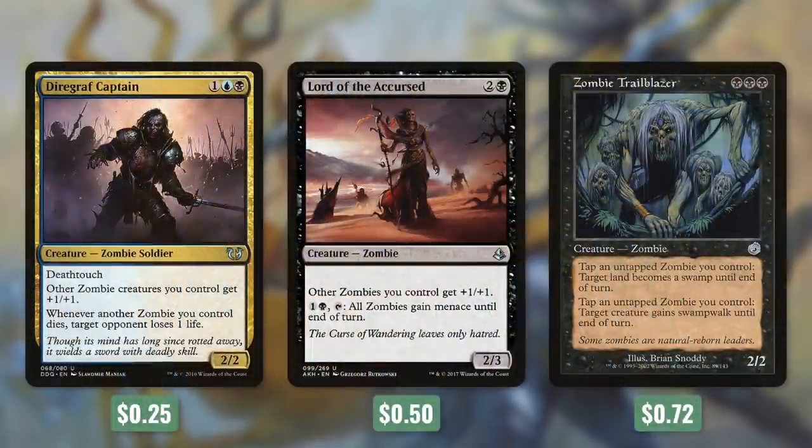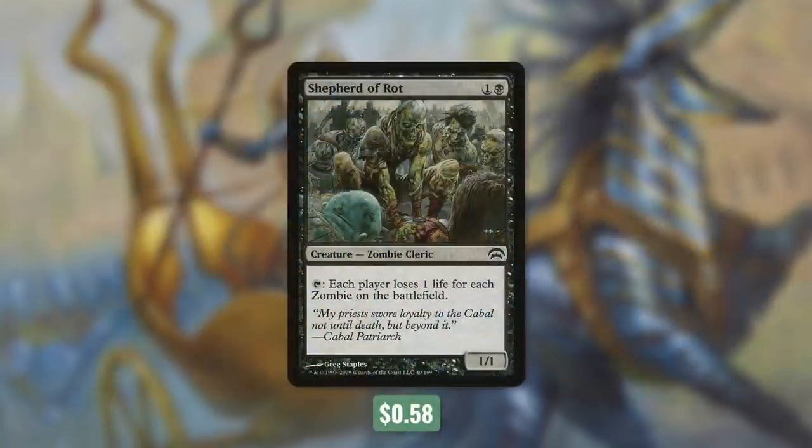Some other zombie lords come with Diregraf Captain, Lord of the Accursed, and Zombie Trailblazer. Diregraf Captain says other zombie creatures you control get +1/+1, and whenever another zombie you control dies, target opponent loses one life. Lord of the Accursed says other zombies you control get +1/+1, and by paying one black and tapping it, all zombies gain Menace until end of turn. Zombie Trailblazer can be especially brutal — tap and untap a zombie you control, target land becomes a swamp until end of turn; or tap and untap a zombie, target creature gains Swampwalk until end of turn. With enough zombies in play, we can essentially turn an opponent's lands into all swamps, and unless they're playing a mono-black deck, they're probably going to be in big trouble. And finally there's Shepherd of Rot, which has tap: each player loses one life for each zombie on the battlefield — a fantastic finisher.